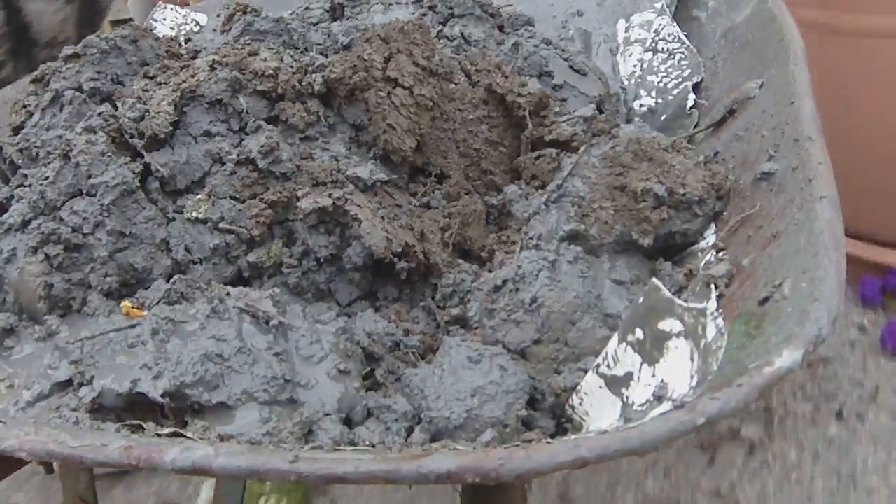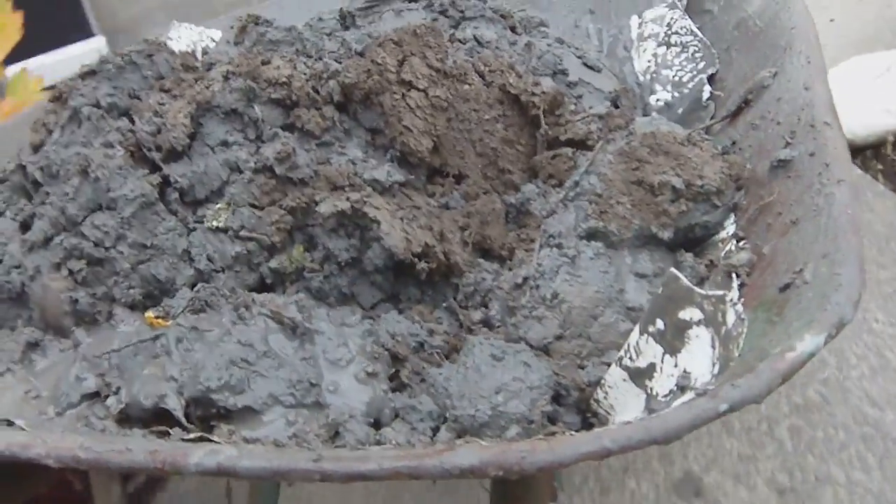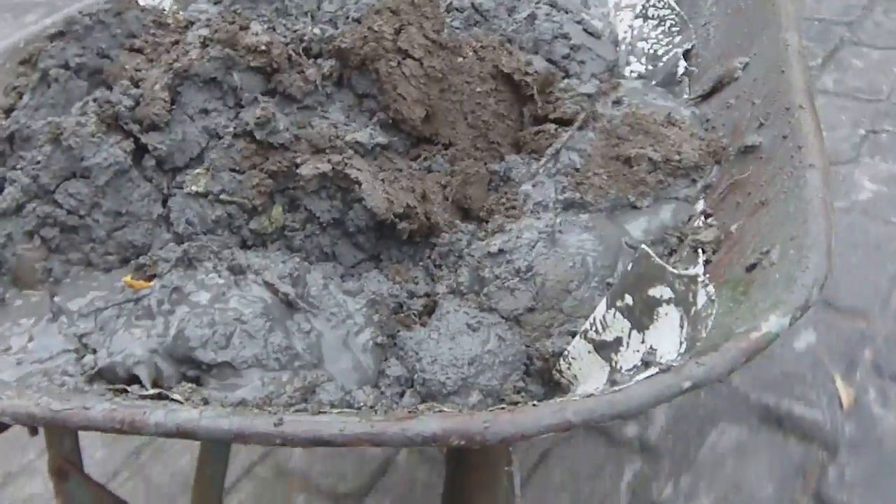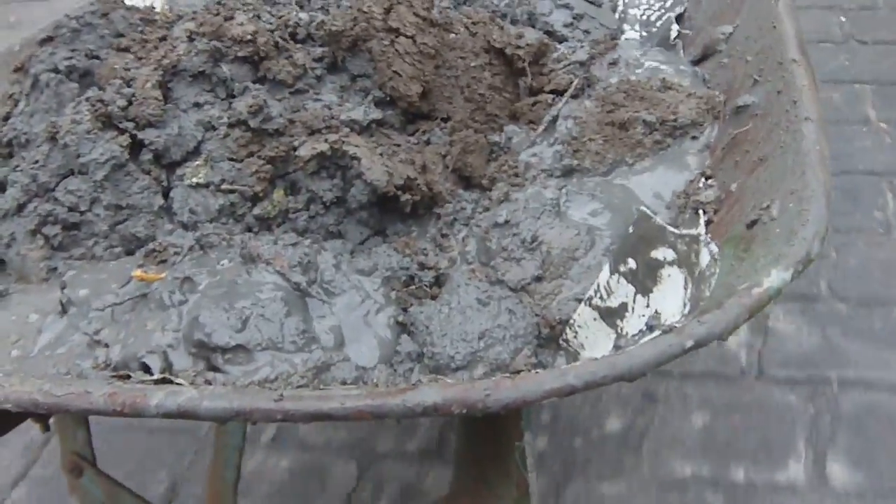I'm just starting to get a little bit of liquefaction in now, and I'll get across here. I can't see the cobbles — they're shaking now, they're all liquefied.